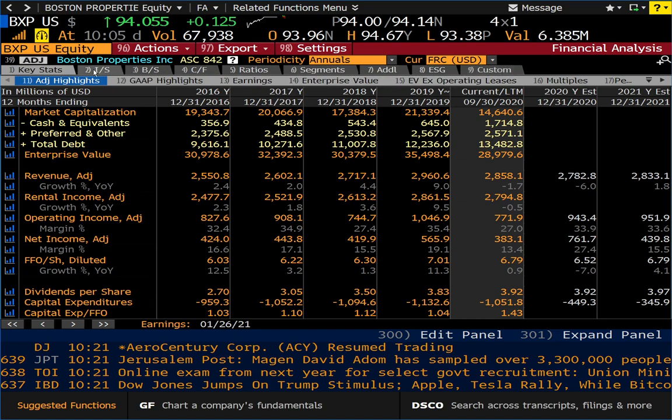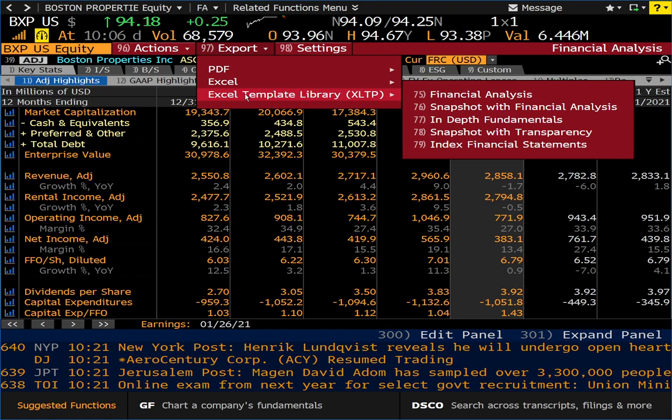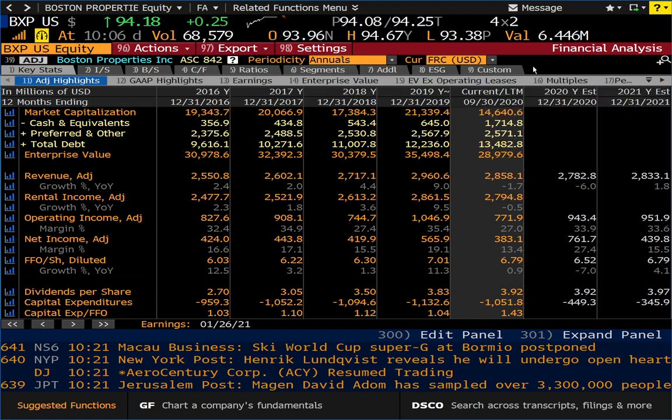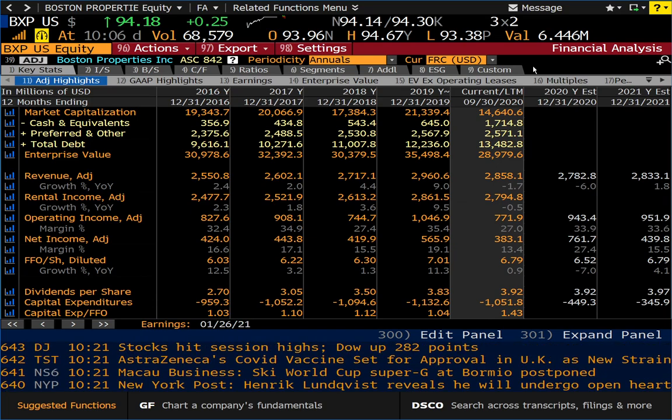You don't have to fumble around the SEC website and paste things into Excel. Bloomberg just makes it easy. For example, I can export it into a PDF, Excel, or an XLTP. So it's very customizable, and that's very convenient, especially for analysts.